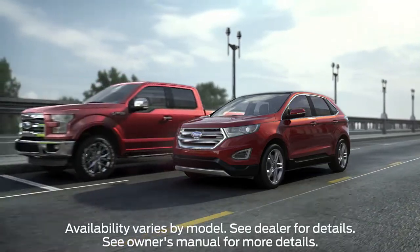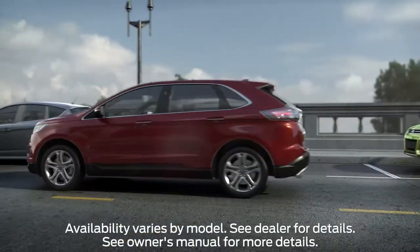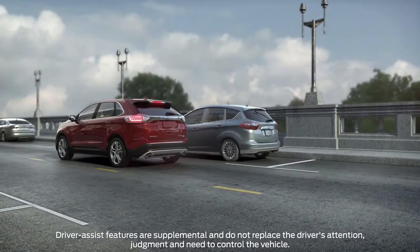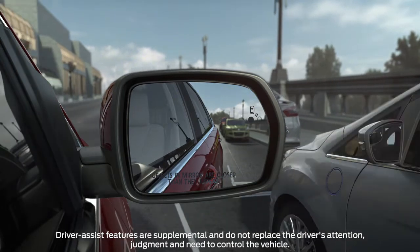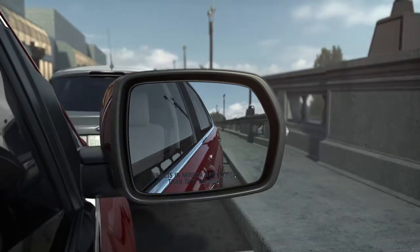You might be interested to know that your car can help you parallel park and get you into and out of a tight parallel parking spot. In fact, thanks to available enhanced Active Park Assist with side sensing system and distance control, it can also let you know if there are any objects in front of, behind, or next to your vehicle.